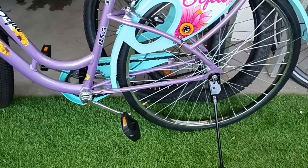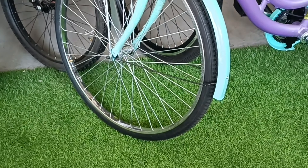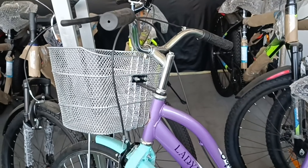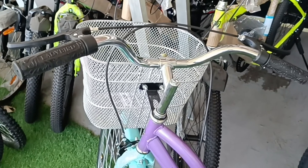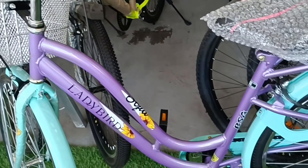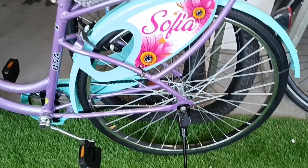A black finished side stand is also included as part of the cycle. The double tone color combination makes the cycle an eye catcher.